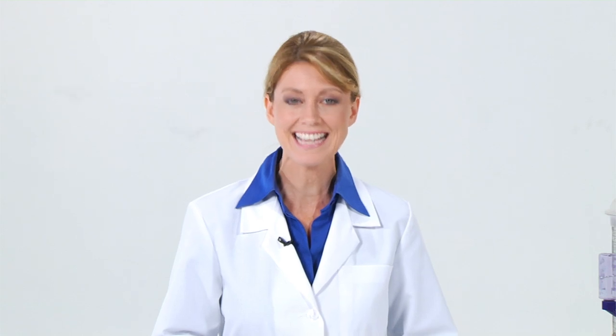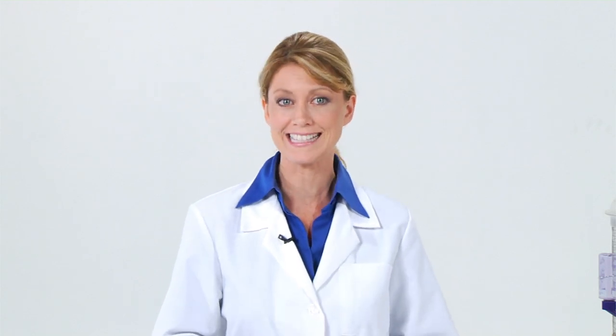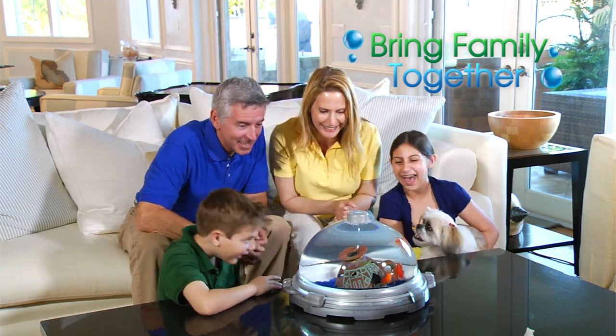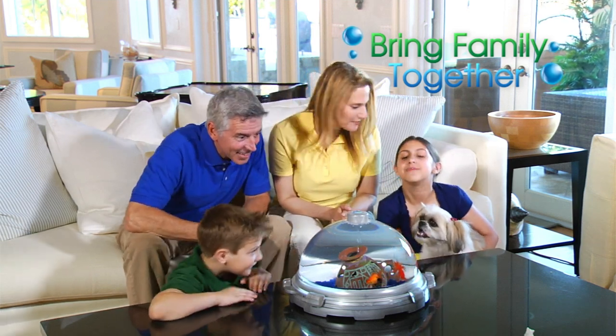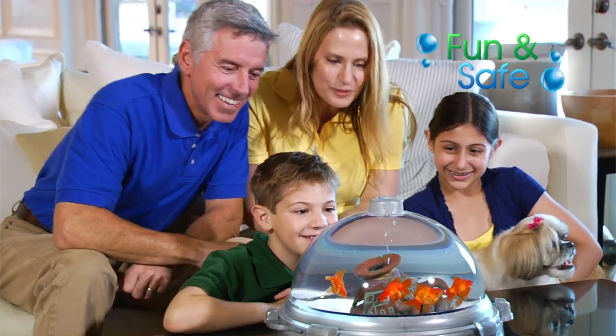One more very interesting feature of the BioBubble is it's family friendly. In a time of segmented interest — video games, television, and computers — the BioBubble succeeds in bringing the family together. You'll spend quality time as a family learning about and enjoying all of the different projects that can be done with the BioBubble. And it's fun and safe for other family pets as well.